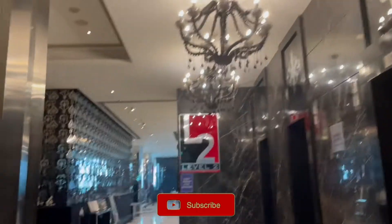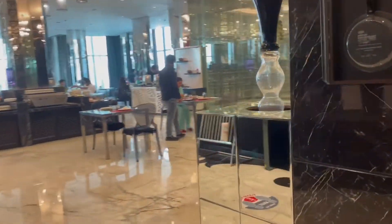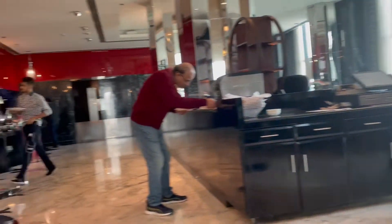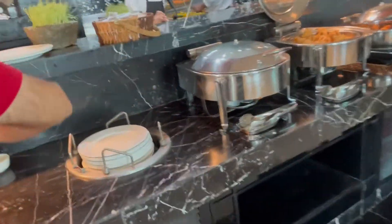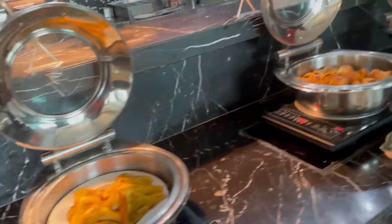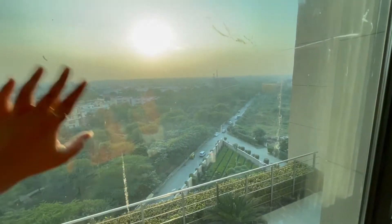This is the breakfast area — I'll quickly show you a glimpse of what they have. They have soup, sambar, South Indian dishes, poha, pav bhaji, cereal, and assorted breads including muffins and croissants. A really nice spread.